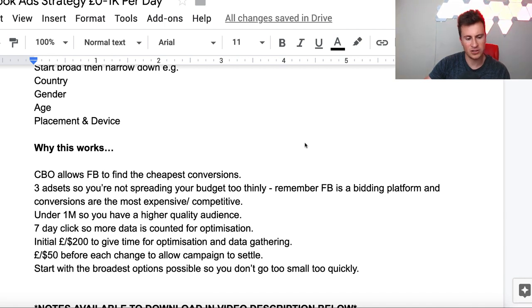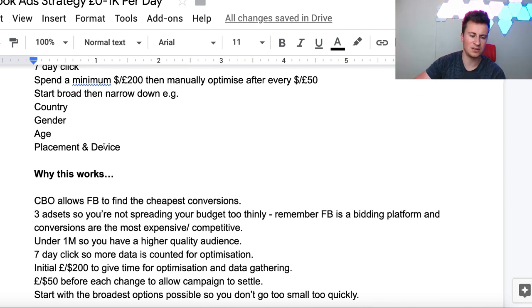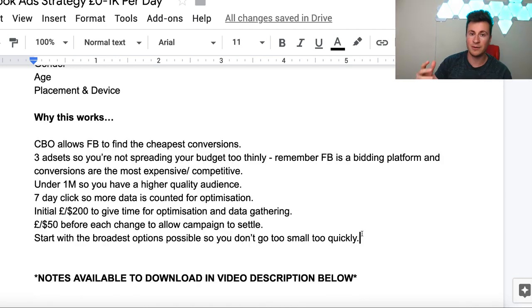The reason I want you guys to wait 50 dollars or 50 pounds in ad spend before you make changes is that if you make changes every hour or every few hours or every day to an ad set, it doesn't really give it time to properly settle and bring in consistent results. And the last point: start with the broadest options possible so you don't go too small too quickly. If you pick three ad sets with a million audience size each, that's three million people. If you go straight to placement and device, that might bring your overall audience down dramatically - so start as broad as possible before your campaign has had a chance to perform and optimize.